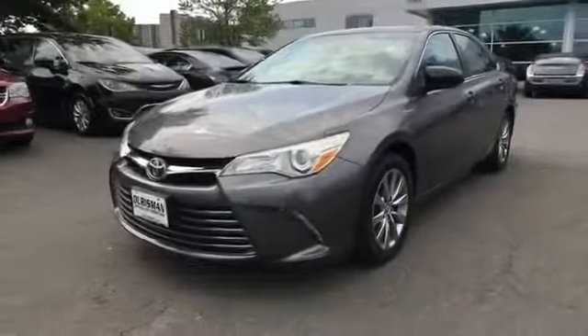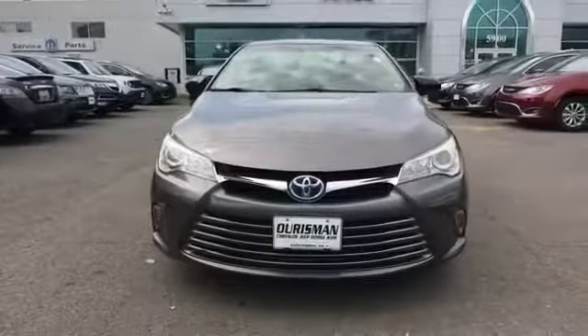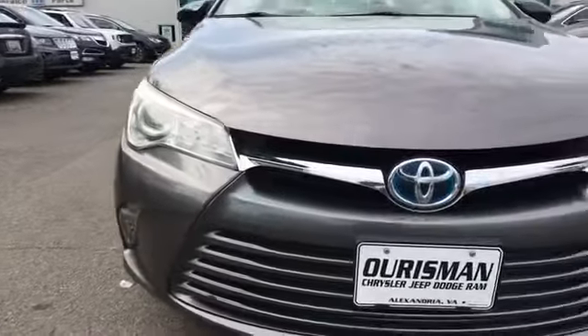2015 Toyota Camry Hybrid with less than 80,000 miles on the odometer. This sedan combines safety and comfort with style and performance.